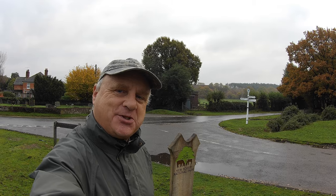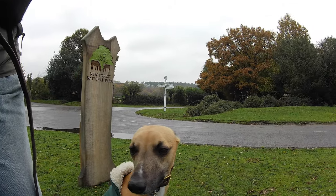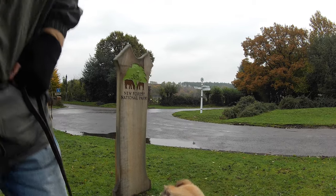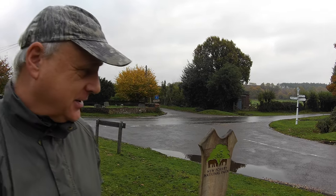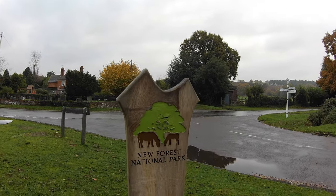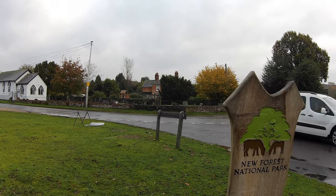Hello, my name's Dave Ford and this is my dog Logan, out once again on a walk in the New Forest. Today we're at a place called Ibsley, which is right on the edge of the New Forest itself. Indeed, we've even got a New Forest National Park sign just by me.